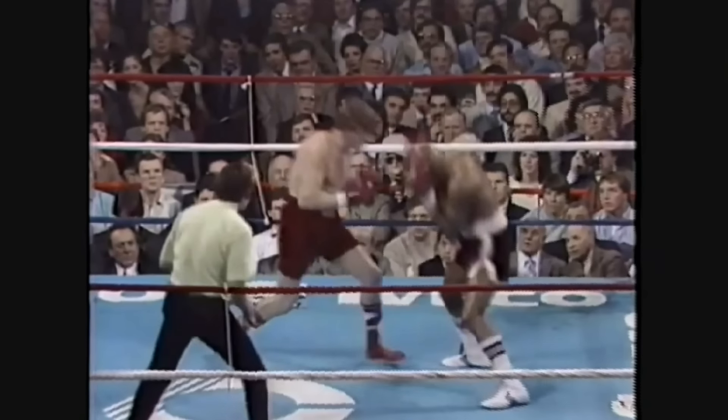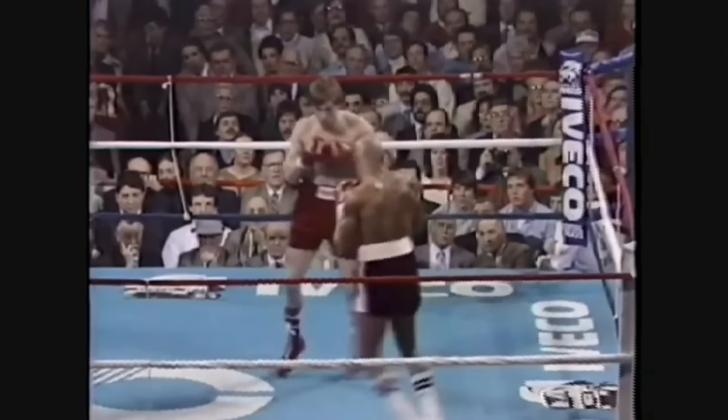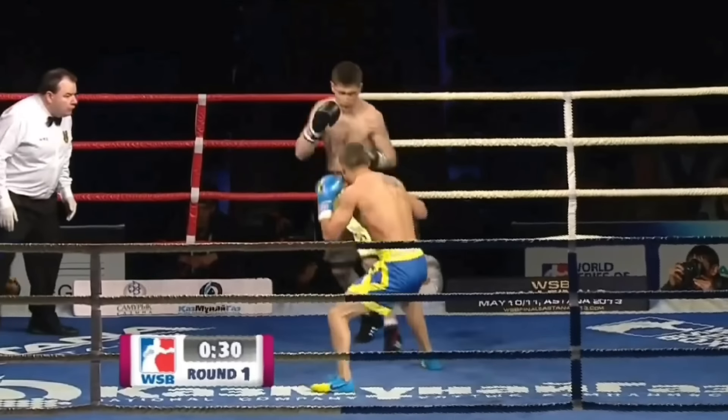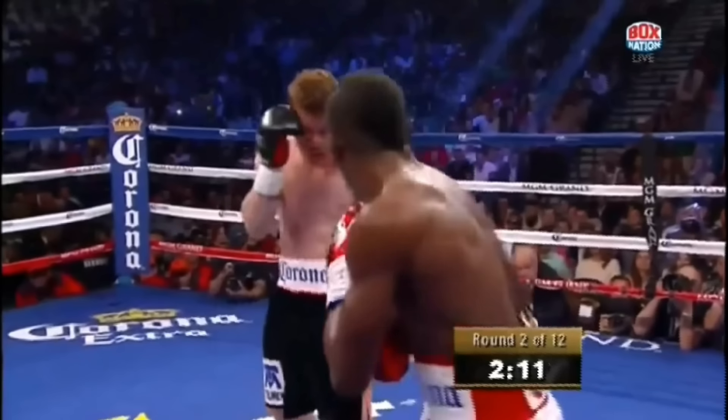A common solution to this problem is stepping in on the outside of the opponent's lead foot. This shortens the distance the rear hand needs to travel as well as keeps the fighter's head off the centerline.